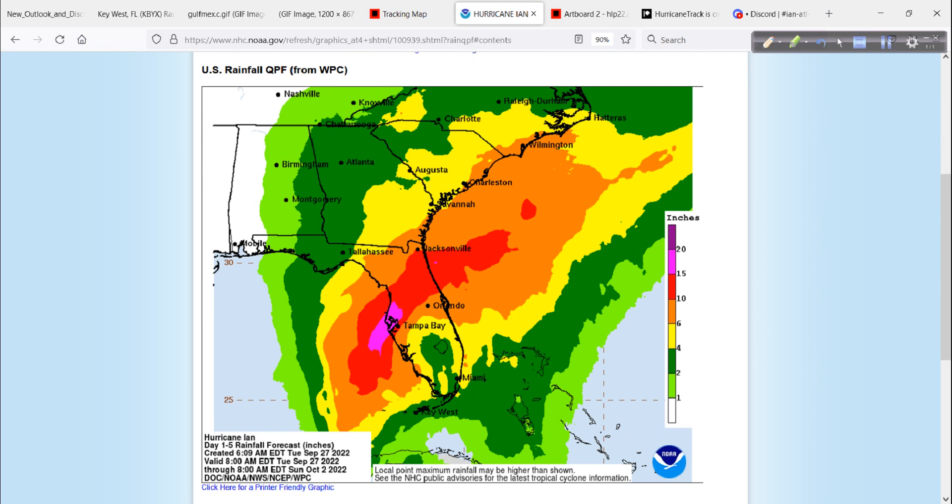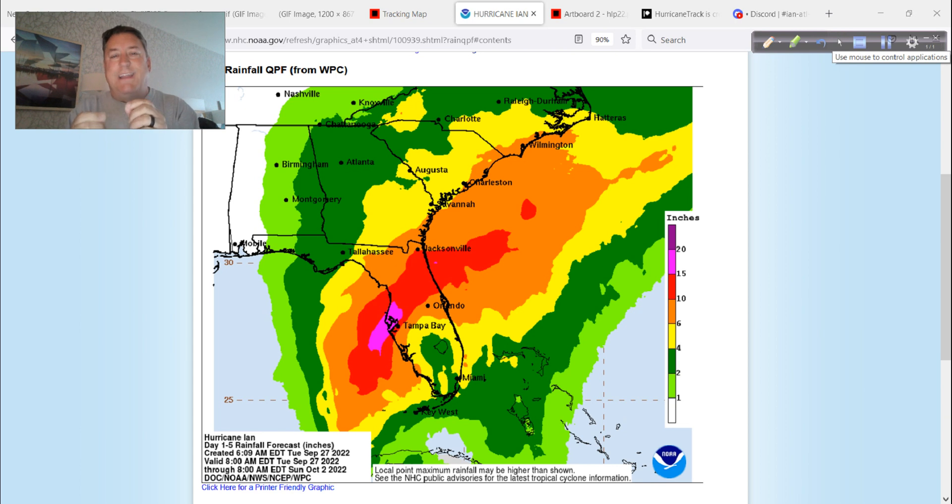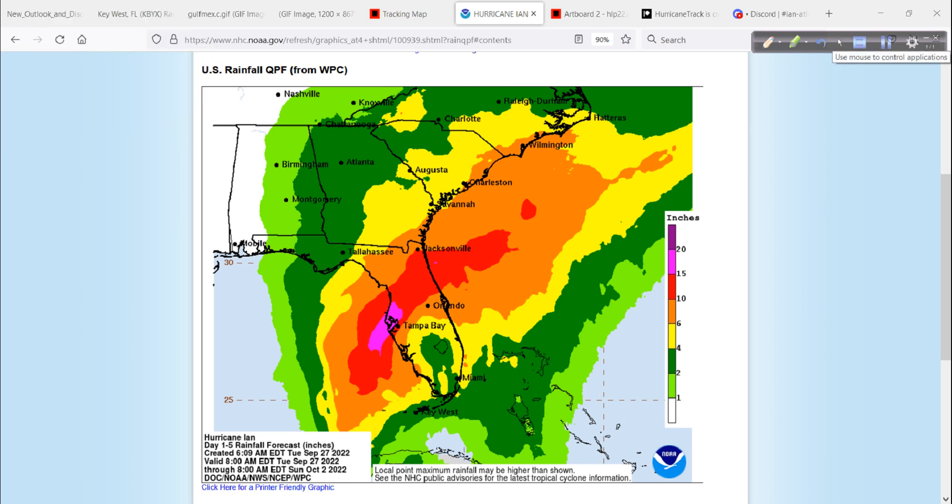I also want to talk about rainfall. Fifteen to twenty inches of rain in the purplish area, the red is 10 to 15 — more than a foot in a lot of locations. Even 6 to 10 inches all the way up to Wilmington, North Carolina. This is not exactly what's going to happen — this is kind of a worst-case quantitative precipitation forecast. The model guidance is suggesting anywhere from 4 inches on the minimum side up to 20-plus, especially down in Florida. Why? This is going to be very slow-moving and a very large overall hurricane, and it's going to have plenty of time to dump that heavy rain.